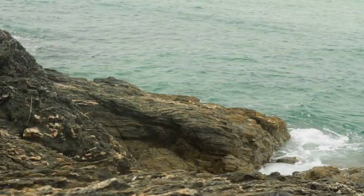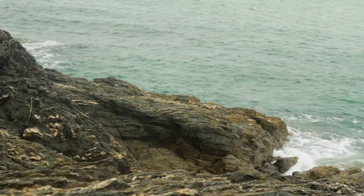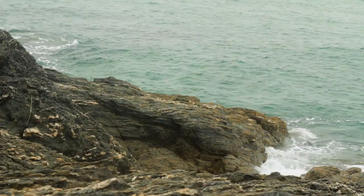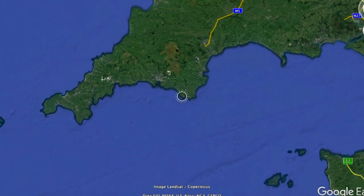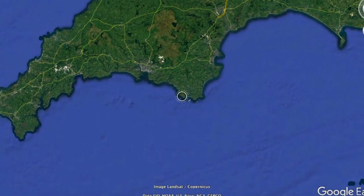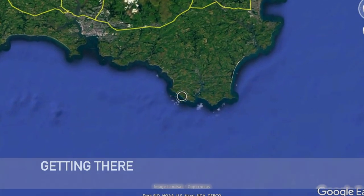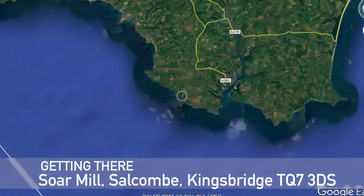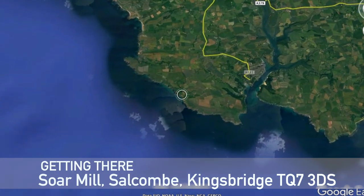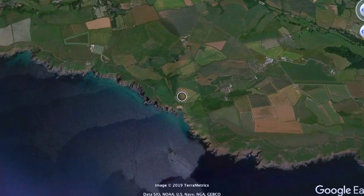It really is a truly amazing spot — there's a lot of potential here for rays, blonde rays, small-eyed rays, pollock, bass, and mackerel of course. It's relatively easy to find this one, the nearest town being Marlborough, and the big town there is Salcombe of course, where the estuary comes in. Loads of good marks there. TQ7 3DS is what you need to put into your sat nav — that's probably the easiest way to find it.